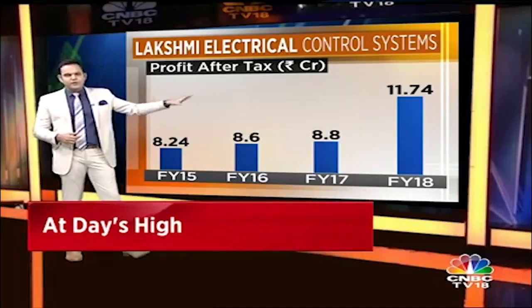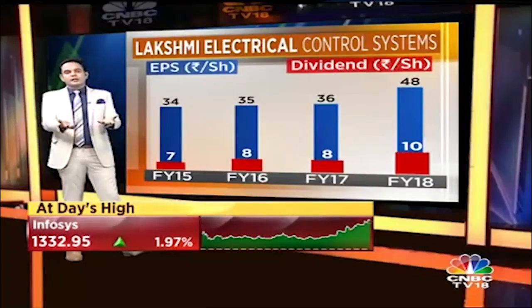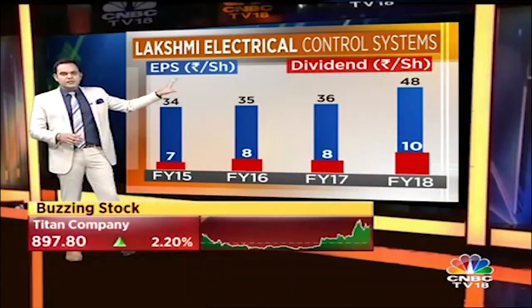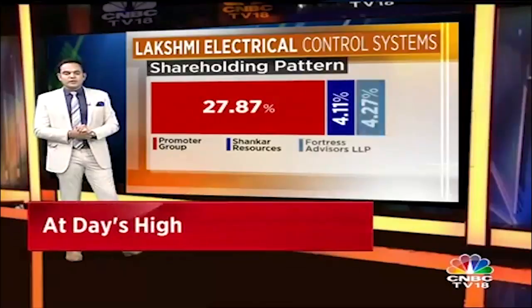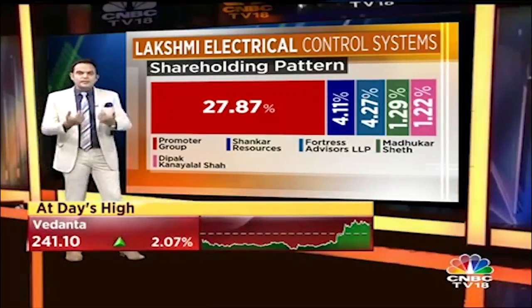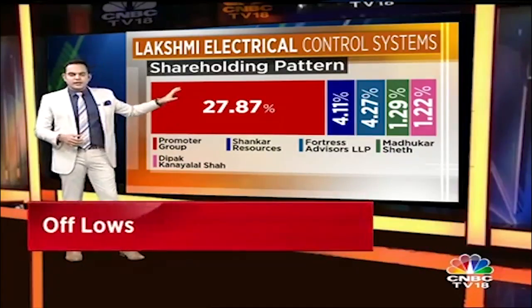They delivered a net profit of roughly around 12 crores. When they delivered better numbers and a better EPS, they paid out a higher dividend as well. The dividend payout has been more than 20 percent — last year the EPS was 48 rupees and they paid out closer to around 10 rupees. That trend has been quite encouraging, especially since the promoter stake is under 30 percent and yet they're paying out higher dividends.